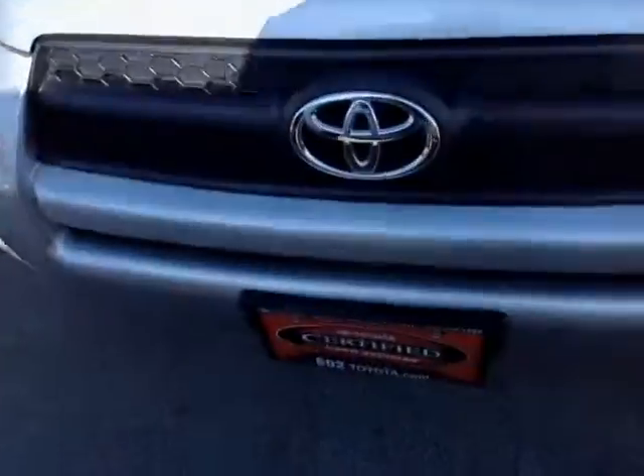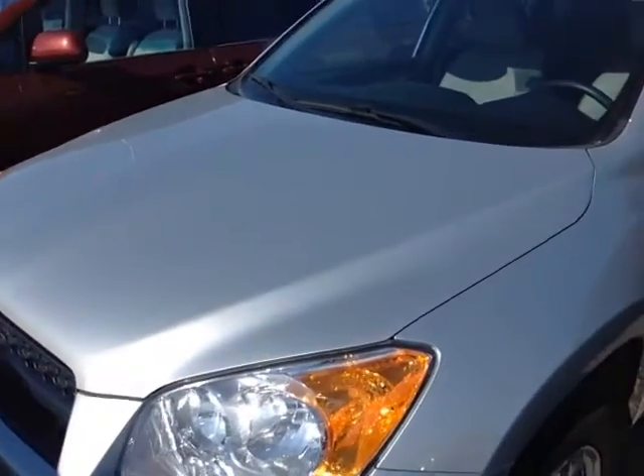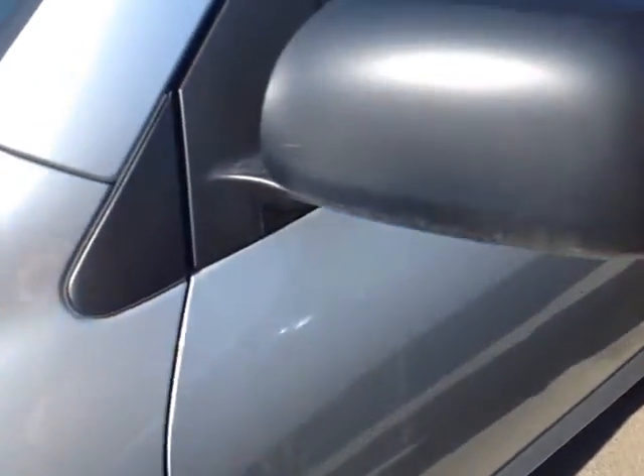So here it is Richard, certified pre-owned 2011 RAV4. Classic silver metallic in color, beautiful color. Halogen headlamps, 17-inch wheels, wheel covers, 4-wheel disc brakes, and fold-away side view mirrors there.